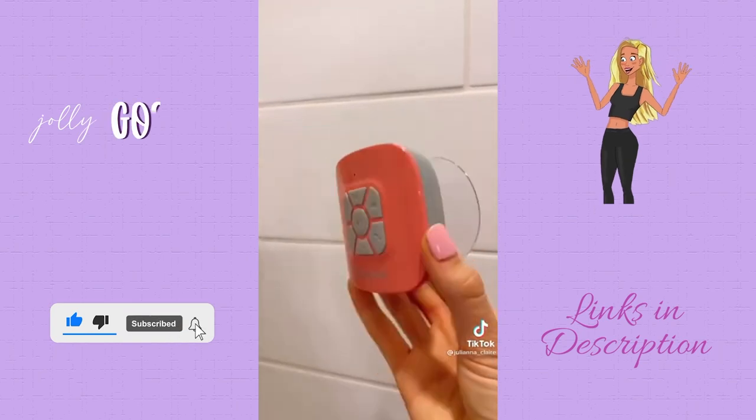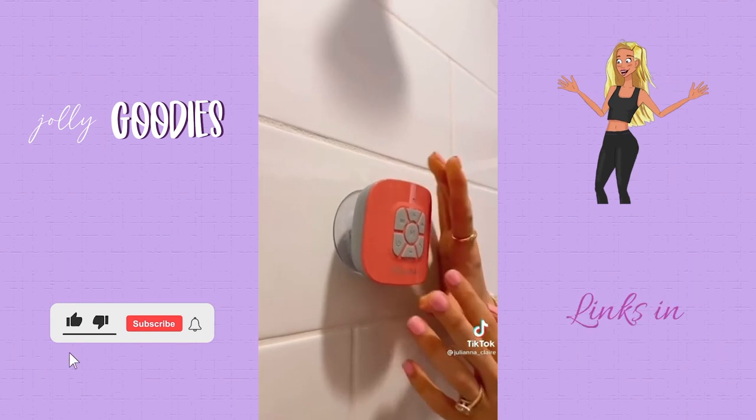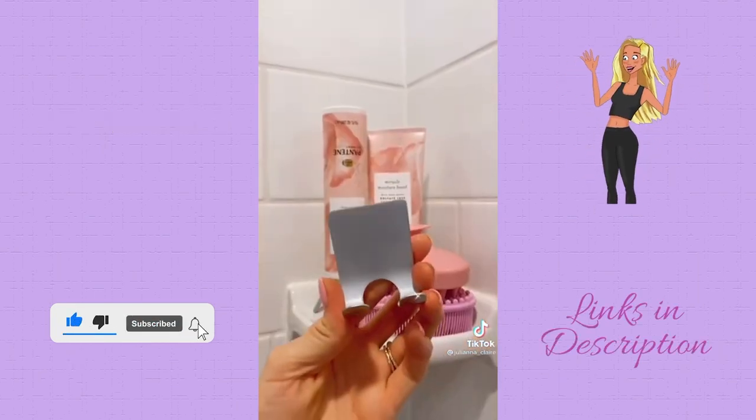Another Amazon must-have shower accessory you need: this Bluetooth shower speaker. It comes in several colors, has a strong suction, and the battery can last up to 10 hours. I love this shower accessory.